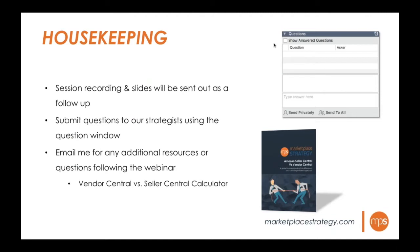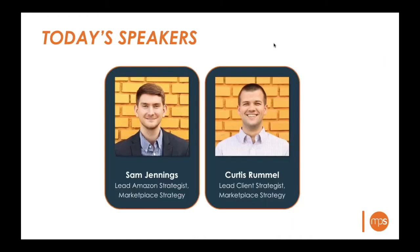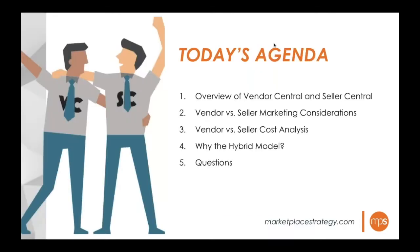A little housekeeping before we get started: if you have to step away or miss a portion of the webinar, the entire session recording and slide deck will be sent out as a follow-up, along with the vendor versus seller calculator mentioned during the presentation. If you have questions, type them into the question box in your GoToWebinar control panel. Presenting today are lead strategists Sam Jennings and Curtis Rummel.